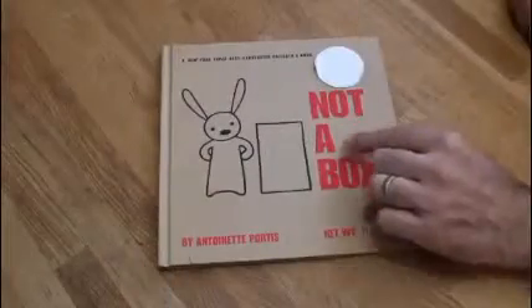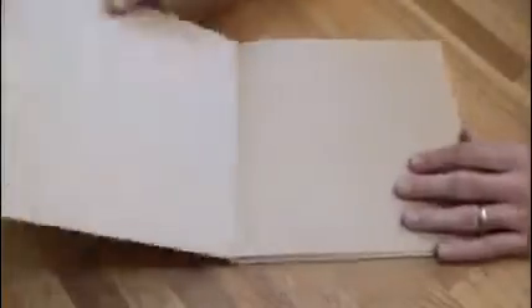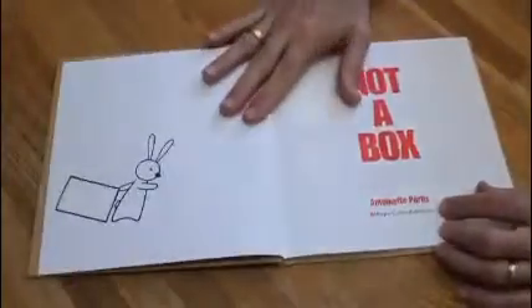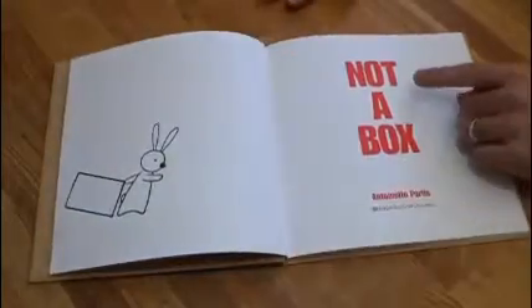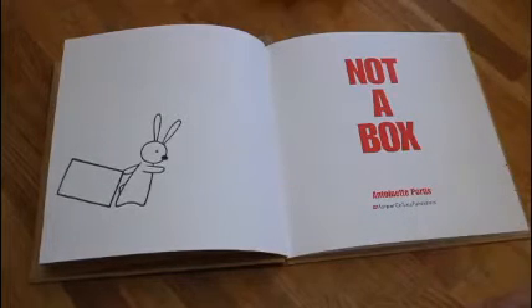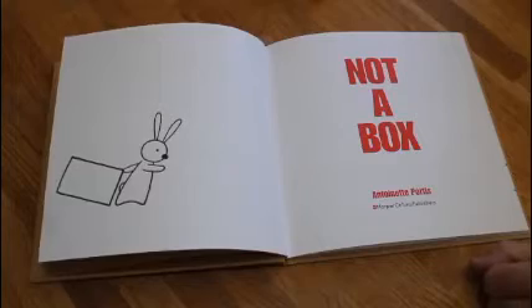Not a Box. As we're reading this story, I want you guys to again use your imaginations and make predictions as to what you think will come out of that box. Not a Box, by Antoinette Portis — she's the author that wrote the words and the illustrator that drew the pictures. Let's see what this little rabbit does.